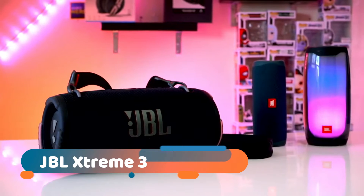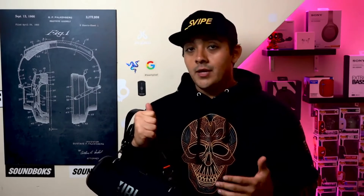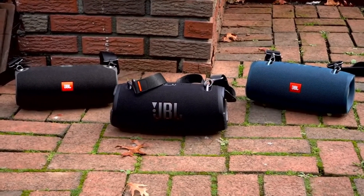JBL Xtreme 3. The JBL Xtreme 3 is a versatile, talented wireless speaker that's as happy chilling at home as it is being the life and soul of a party. It's rugged, it's IP67 dust and waterproof certified, and you'd be forgiven for thinking at first glance that it might be more preoccupied with the amount of bass it's producing, rather than musical quality.